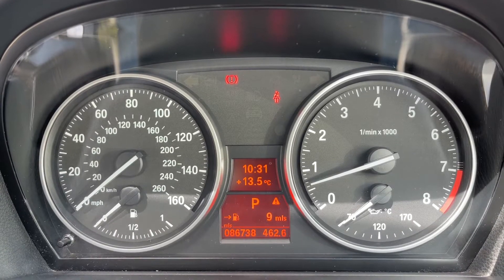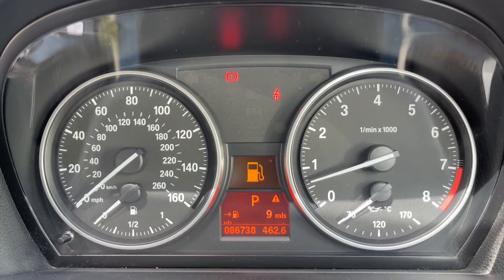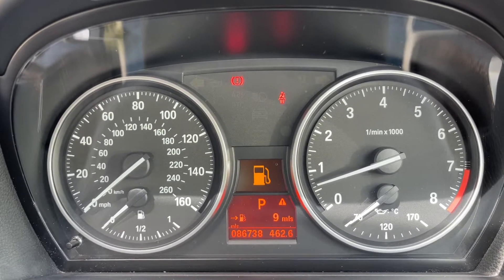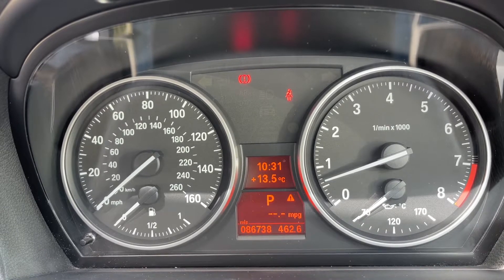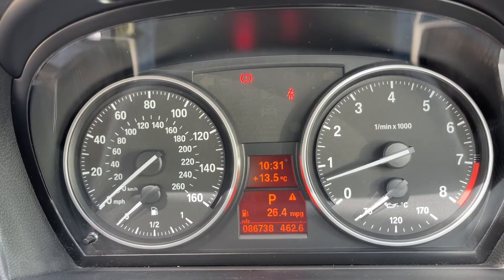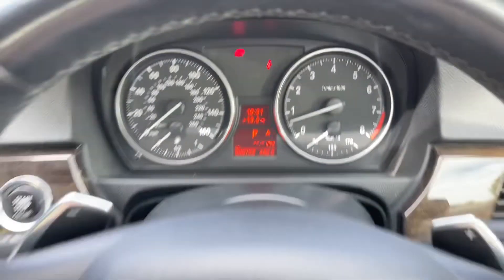Now inside the car, we're going to start with the dials. On the left hand side we have the speedometer and fuel gauge, and over on the right hand side the rev counter. In the middle you can see the total miles — they are 86,738. You can change the information displayed just above that by pressing a button on the end of the indicator stalk for various trip computer and fuel economy information. Above that it will show you what gear the car is in — it's an automatic and we're in park at the moment.